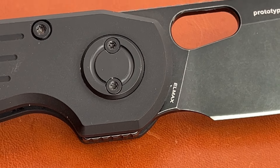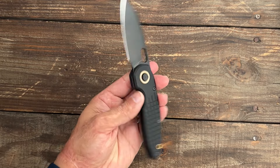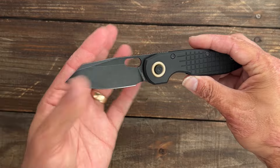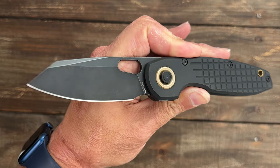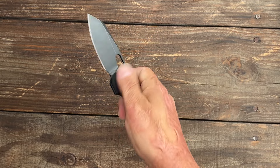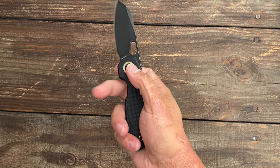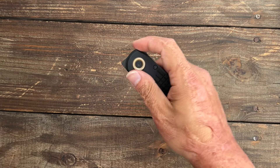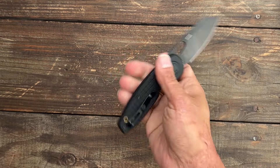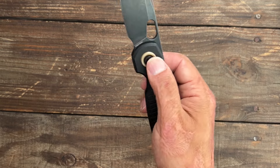If you haven't gotten in on this, you still have time — I think they have about six days left. Anything I have a link for will be in the description. It has aluminum scales, L-Max steel, the pivot lock, very fidgety front flipper, a blade hole, a back flipper, and a deep carry pocket clip. Very cool knife.